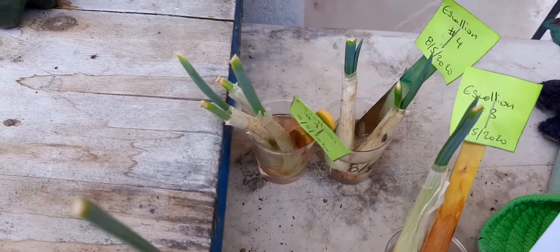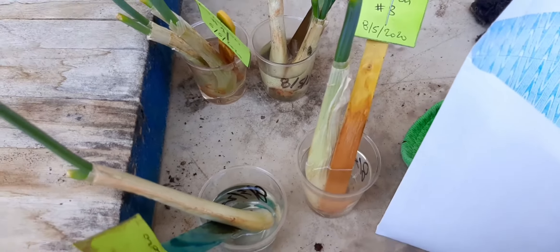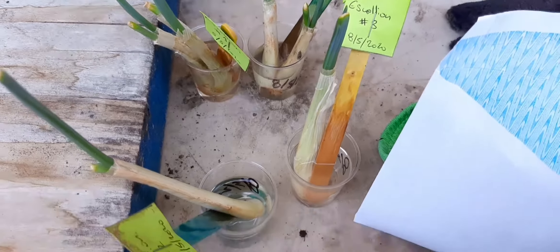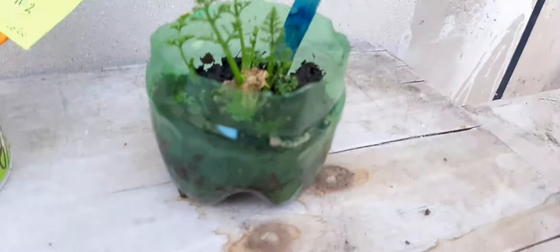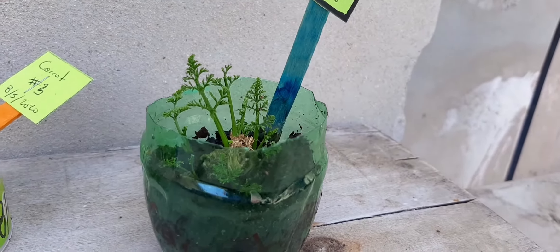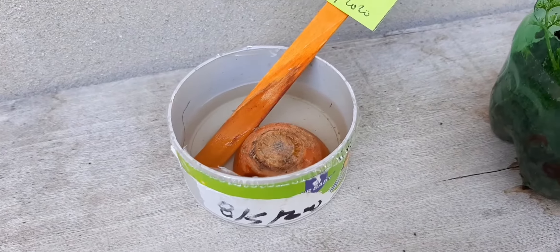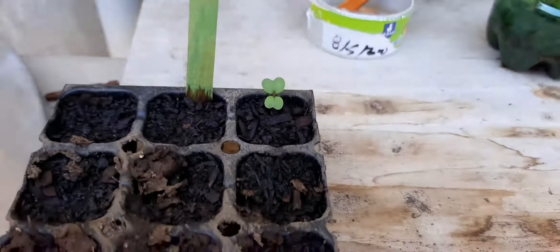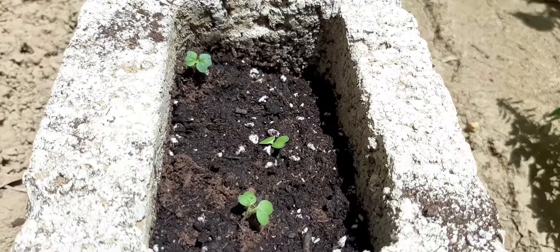The scallions are sprouting new growth. When they start rooting, I'll plant them in the soil. And then, the star of the show — the carrot — is doing magnificently. I took it out of the water and put some soil in it. I started another carrot as well. And of course, we have one little celery plant coming up.